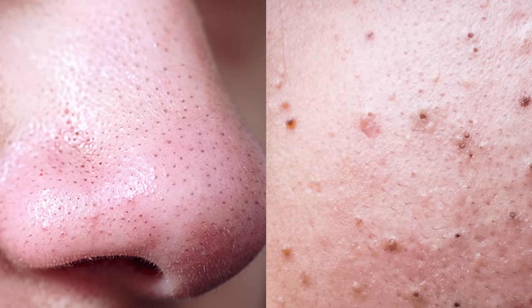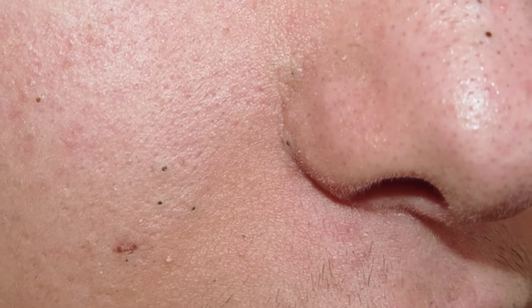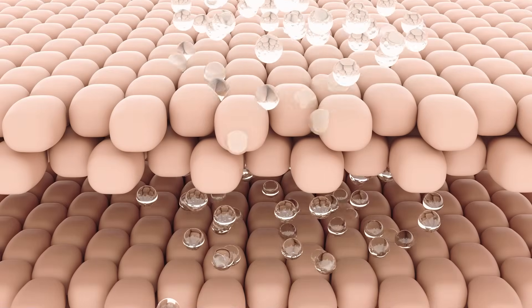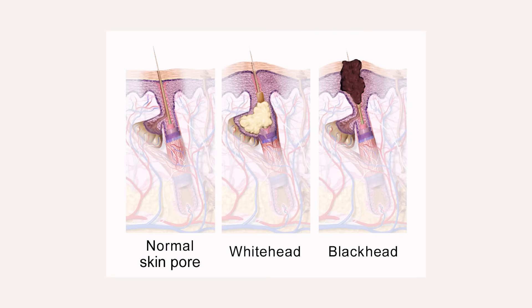It's important to differentiate between sebaceous filaments and blackheads as they are often confused due to their similar appearance. While sebaceous filaments are light grey or yellowish in colour and have a softer texture, blackheads are darker in colour and have a firmer consistency. Sebaceous filaments are a normal part of the skin's physiology, whereas blackheads are a type of acne lesion caused by the oxidation of sebum and dead skin cells trapped in the pores.